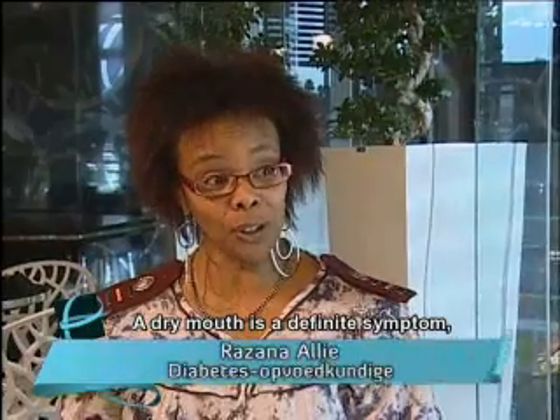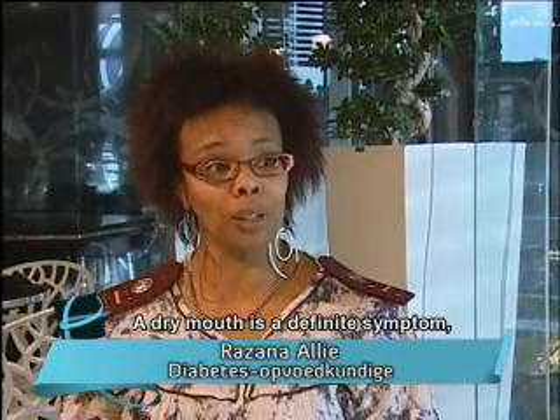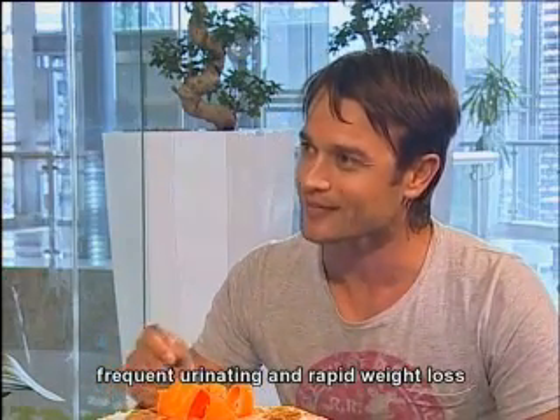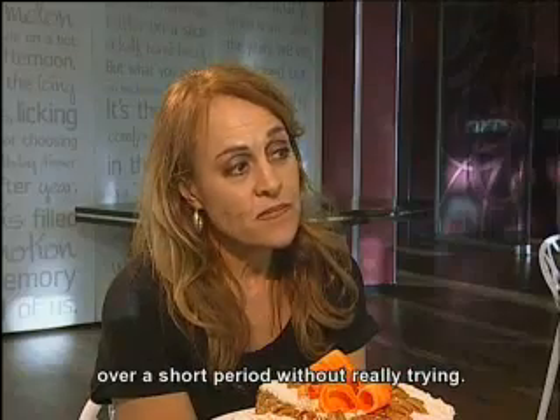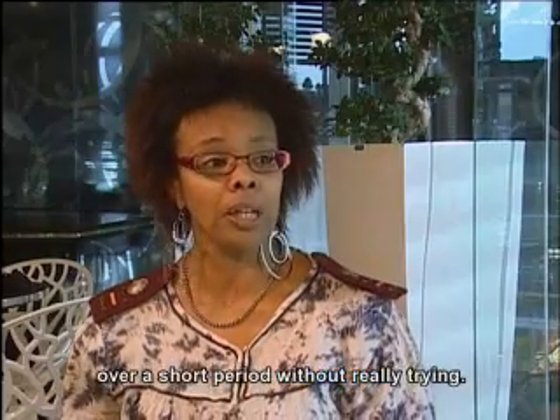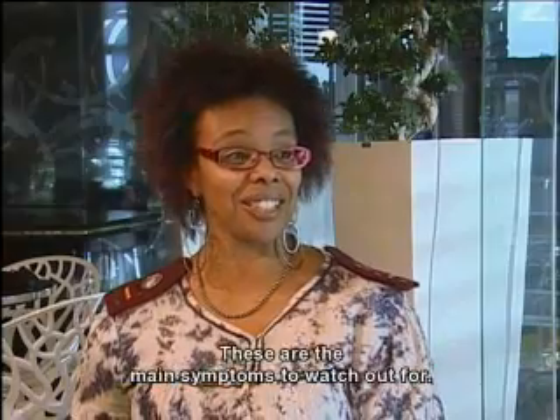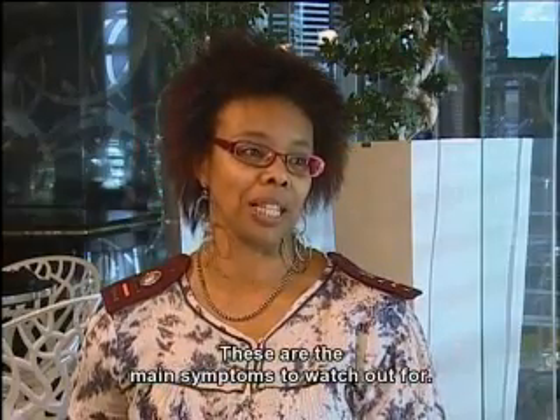A dry mouth is a big symptom. You drink a lot of water, a lot of urination, and there is also weight loss — very fast, in a short period of time. And you have a lot of fatigue. And also if you're not feeling well, so these are the biggest symptoms that a person needs to look at.